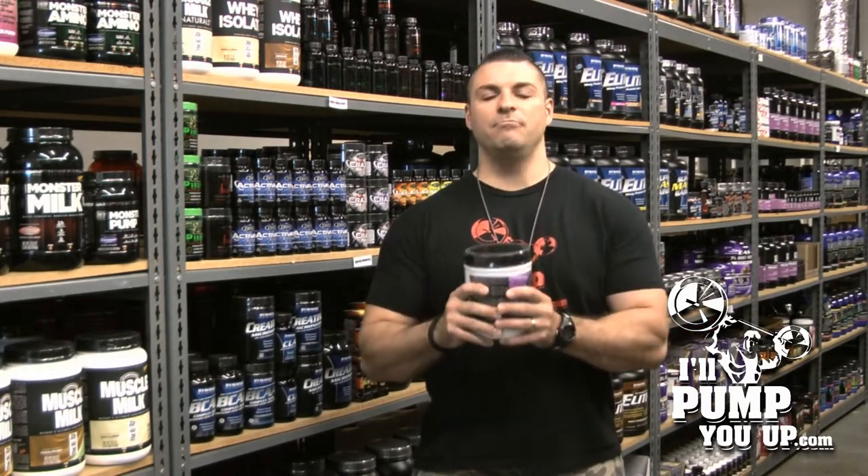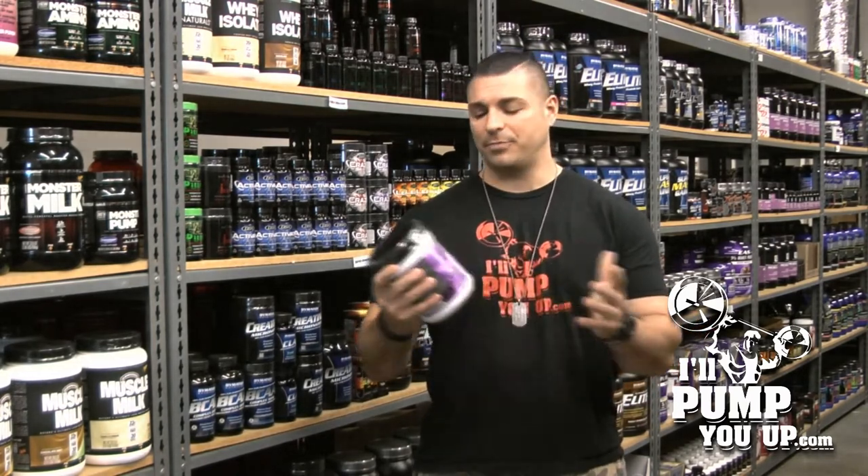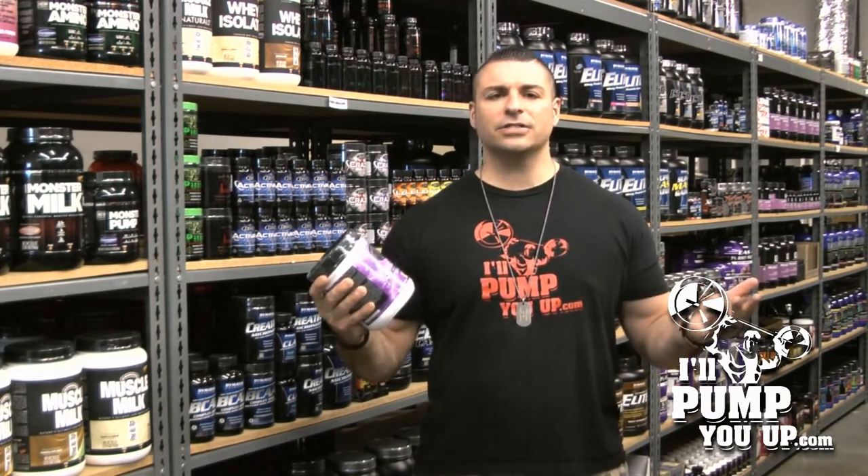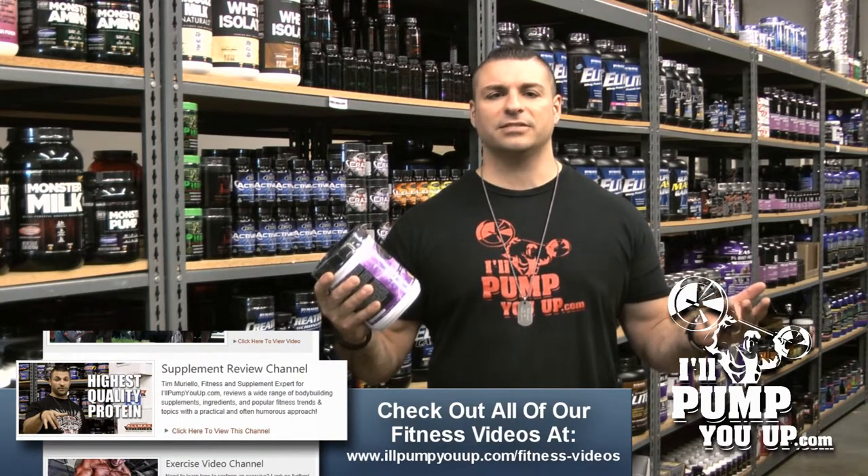I've had Purple Wrath many, many times. I've had Purple Wrath for years, bro. Even like eight years ago I had Controlled Labs Purple Wrath. Man, this stuff's good.